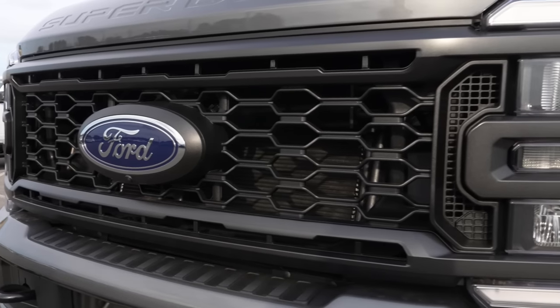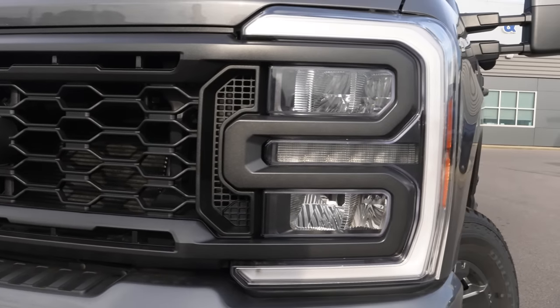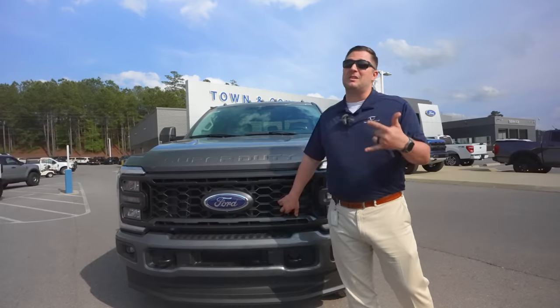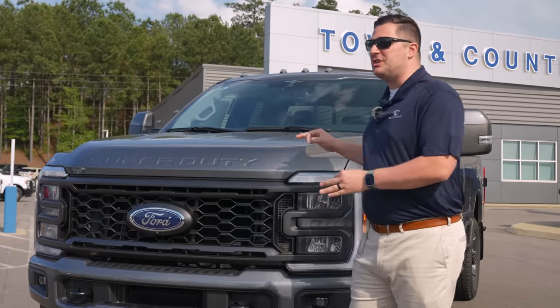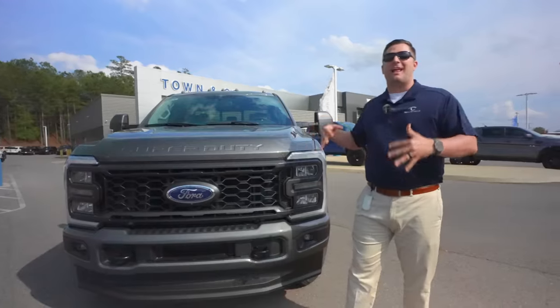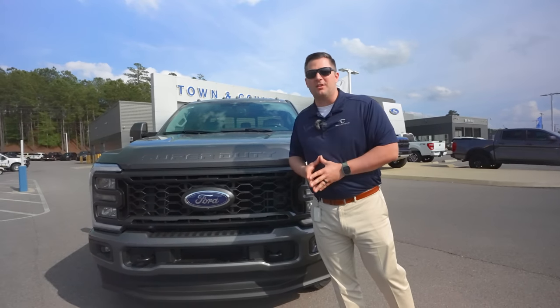Take a look at this honeycomb looking grille — this thing is absolutely massive. It's got a ton of airflow up front, and that's going to allow for a lot of different things. This one happens to have the gas burning engine, but it will also allow for the high output 6.7 diesel engine that I'm going to cover later on in this video.